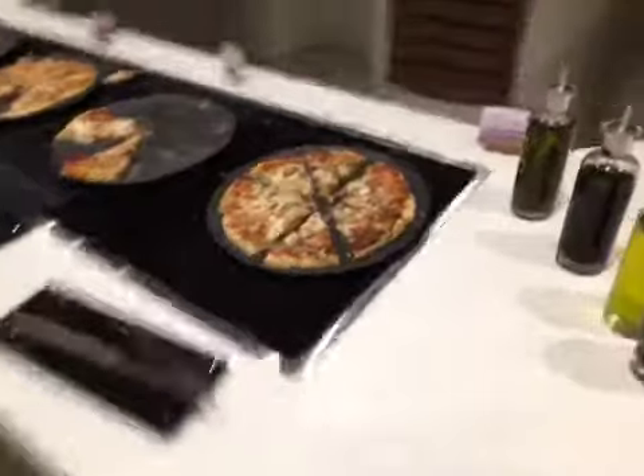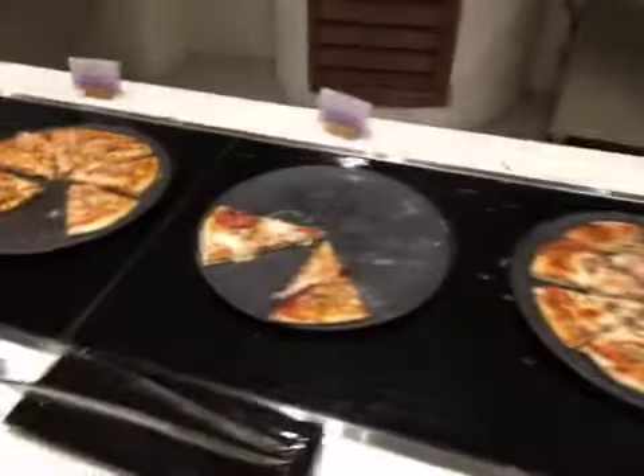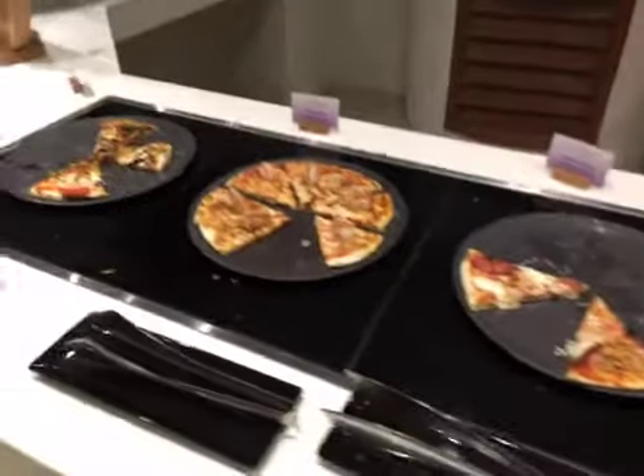And some pizzas here — mushroom. Here we have shrimp.